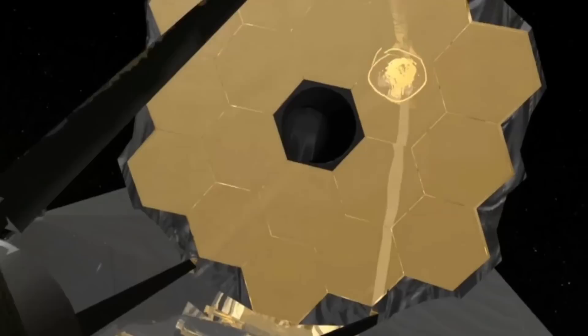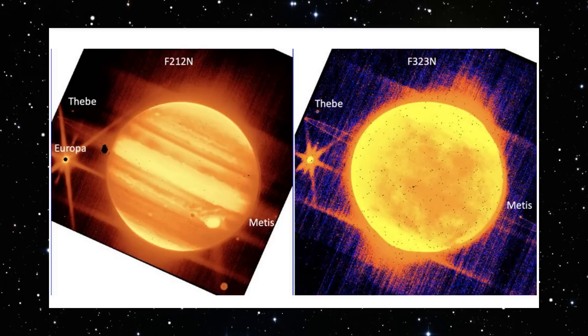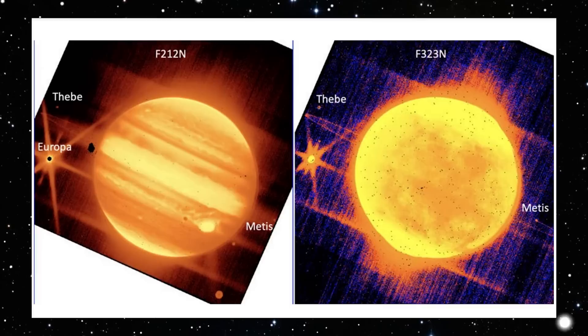We were all abuzz yesterday about a stealthy side glimpse of a galaxy found in the first full-color James Webb Space Telescope images. But if you thought that was crazy, wait until you see this. Webb has also released some sneaky photographs of Jupiter, and they're breathtakingly lovely.